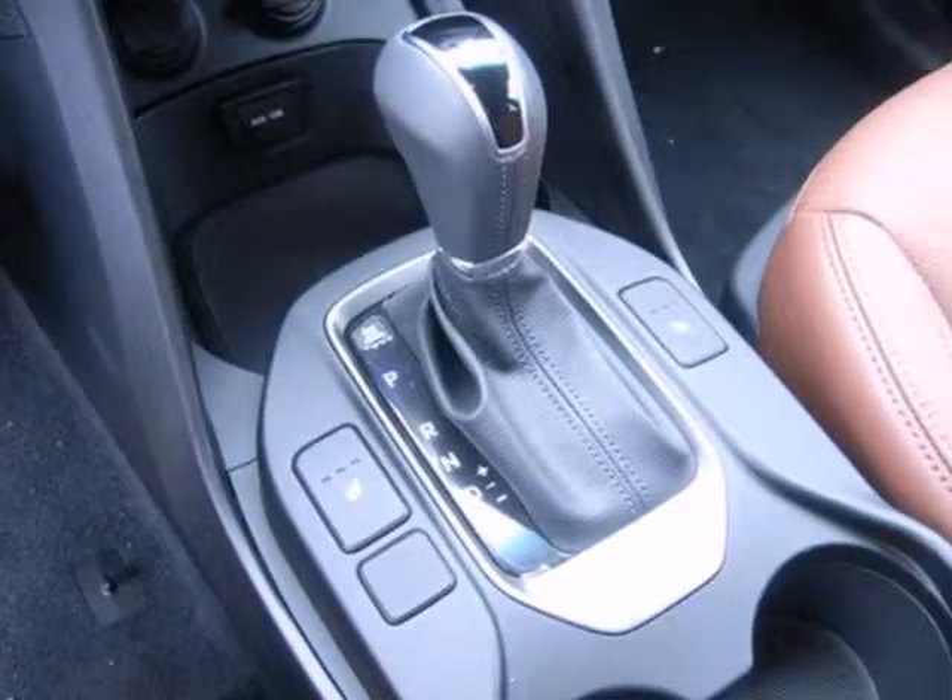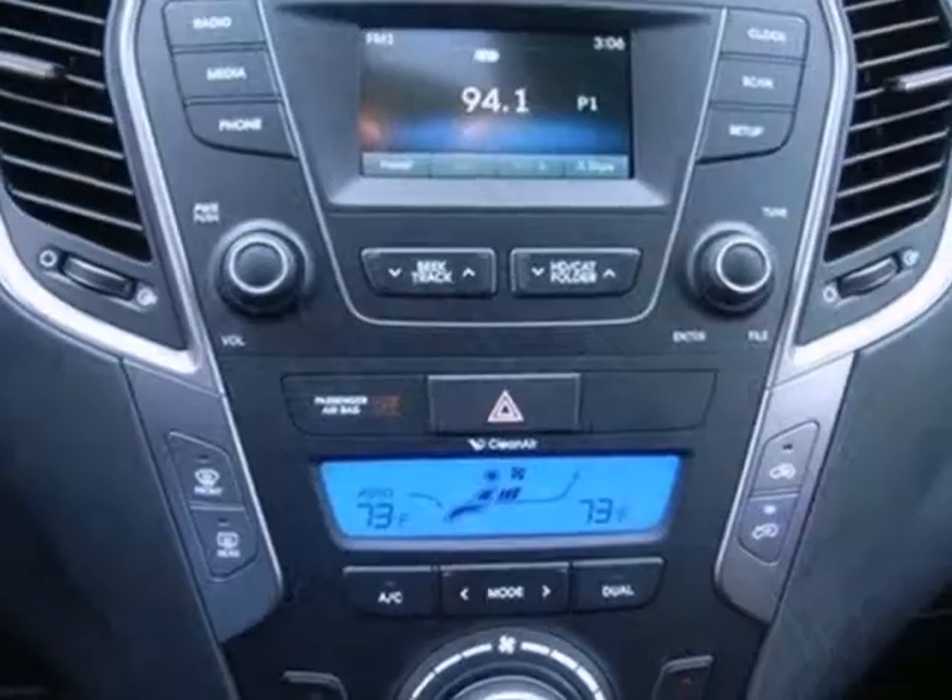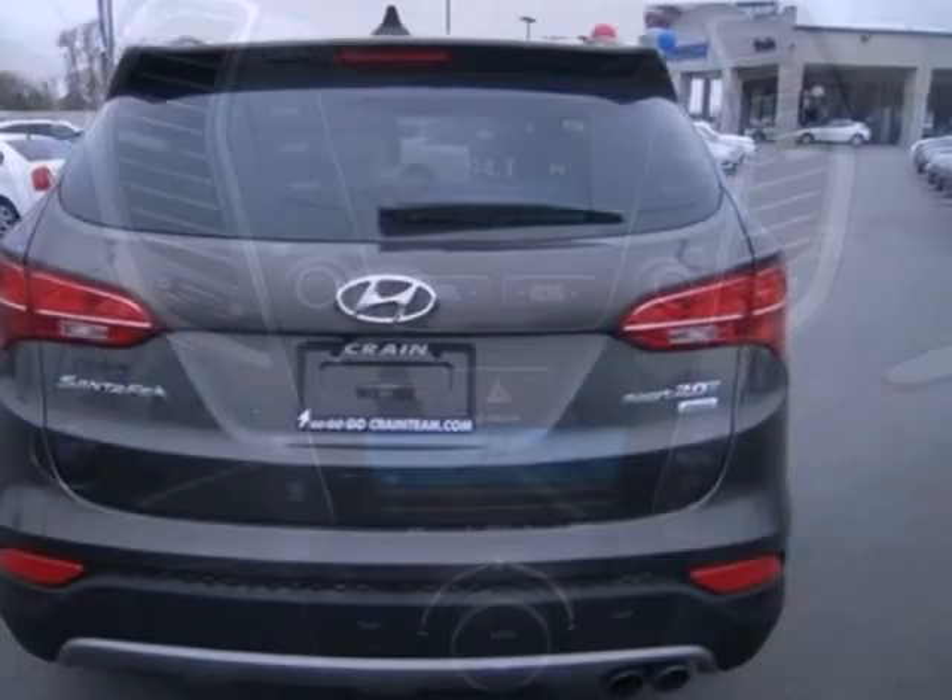The multifunction steering wheel will help you keep in control of things, and you can always listen to your music with the auxiliary audio inputs.